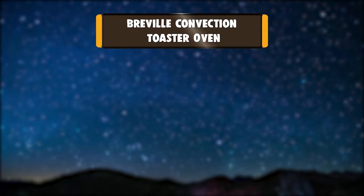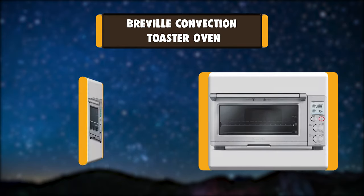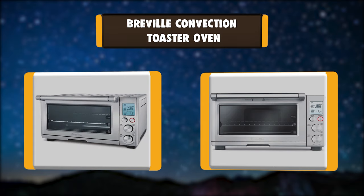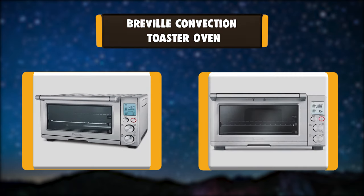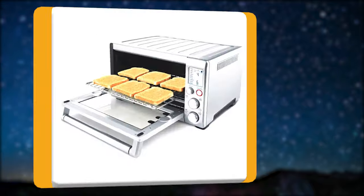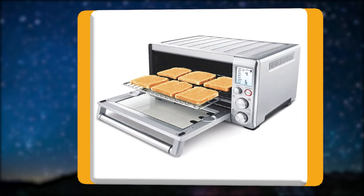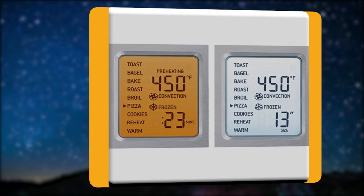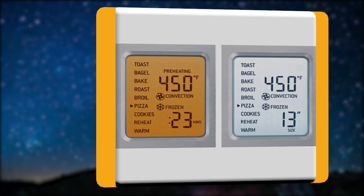Number 3: Breville Convection Toaster Oven. The Smart Oven Pro with Element IQ is an essential tool for the cook who desires a countertop oven that bakes the perfect pizza, delicious cookies, toasts evenly, and roasts succulent meat. Super fast 1800-watt preheat gets meals ready more quickly, and Element IQ delivers the right power at the right time with 9 functions.